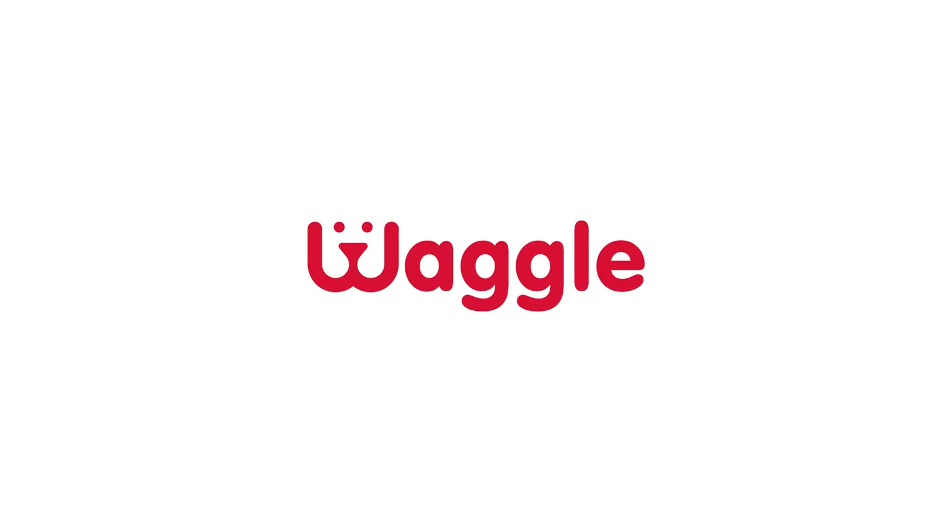Very smart product and that's why I really like it. You can't put a price on the safety of your pet. The Waggle pet monitoring device.